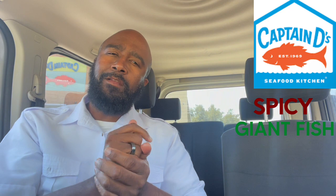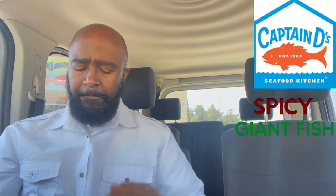So if y'all like this review, this is your boy Darryl. Hit that like, share, and subscribe. And I'll see you on the next video. Peace.